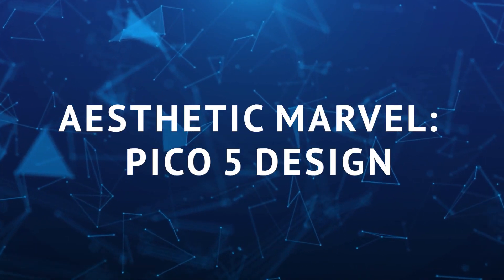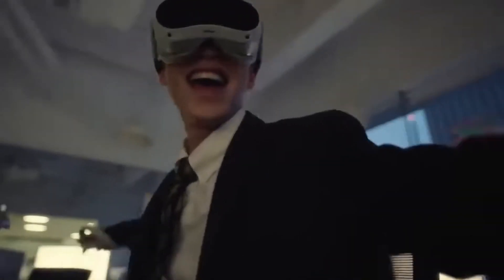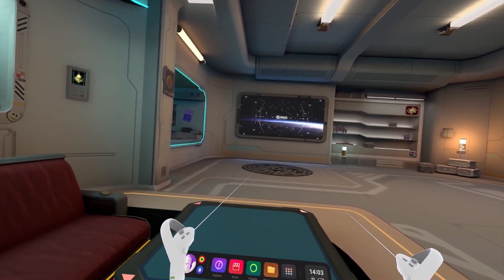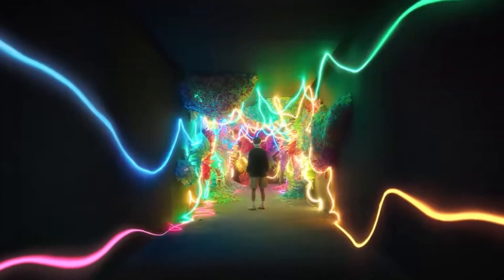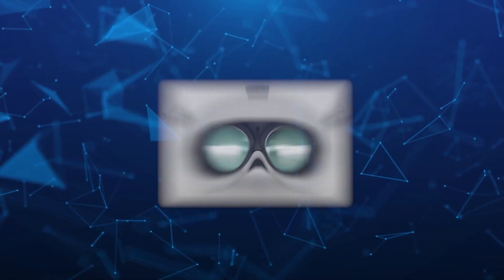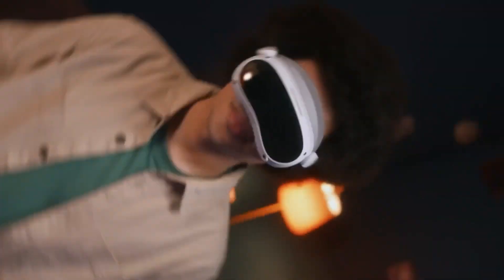Aesthetic Marvel: Pico 5 Design. Pico has some exciting stuff in the works for their new VR gear, and most of the fantastic design info has leaked out. They've shared their controllers on Chinese social media, and their roadmap hints that the Pico 5 will have better lenses — a wider and super clear view, making image quality even more immersive.